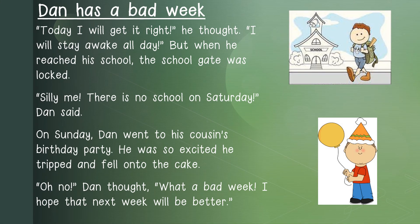Let us continue the story — I will read first. Today, I will get it right, he thought. I will stay awake all day. But when he reached his school, the school gate was locked. Silly me, there is no school on Saturday, Dan said. On Sunday, Dan went to his cousin's birthday party. He was so excited, he tripped and fell onto the cake. Oh no, Dan thought. What a bad week. I hope that next week will be better.